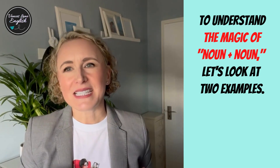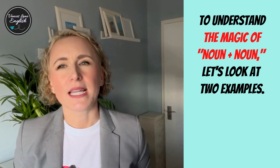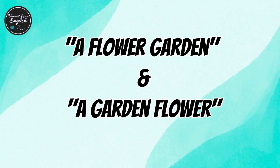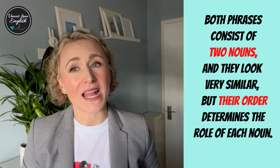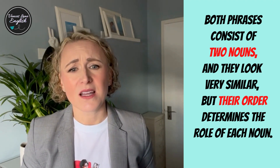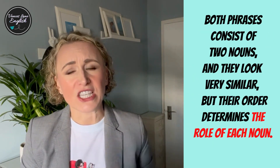To understand the magic of noun plus noun, let's look at two examples: a flower garden and a garden flower. Both these phrases consist of two nouns and they look very similar, but their order — the order of the nouns — determines the role of each noun.